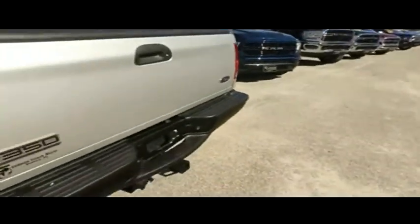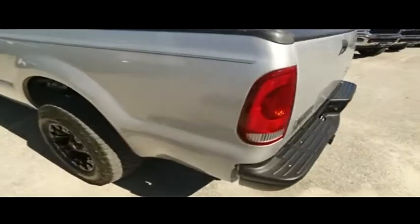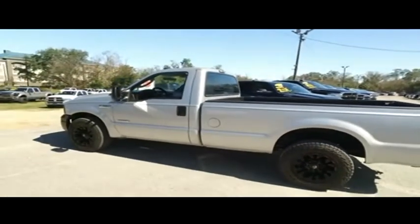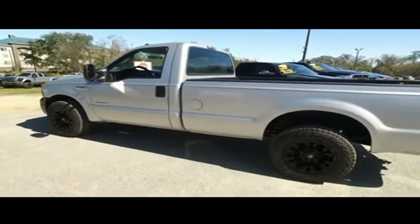Today, Gibson Truck World is proud to present this beautiful 2006 Ford F-350 — regular cab, ultra awesome and ultra rare.